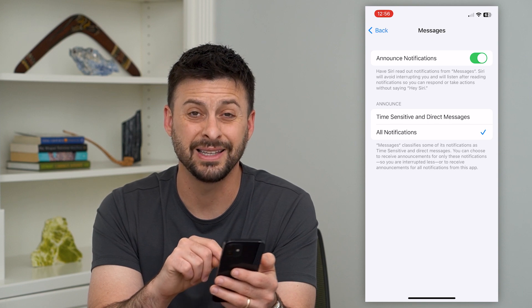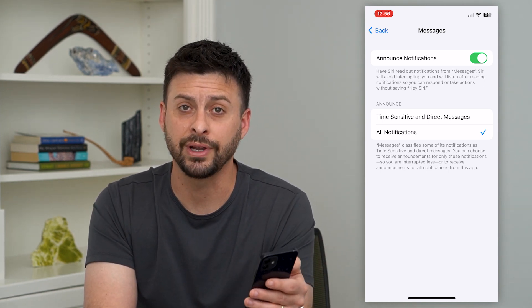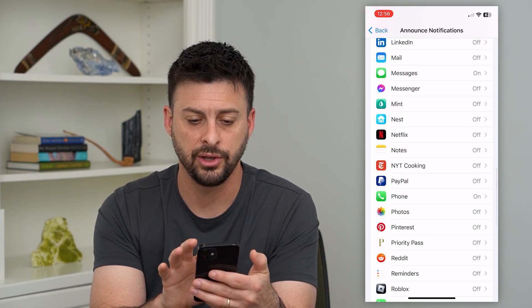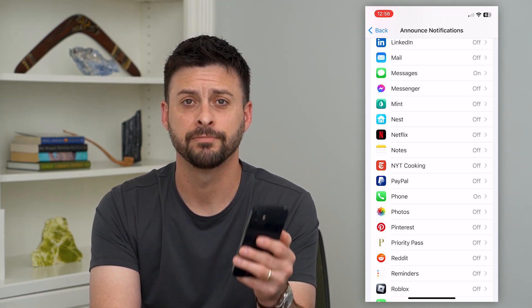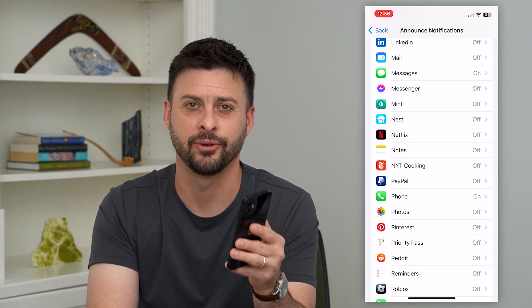Turn that on, and then basically now, whenever you get a text message, Siri will read out loud that you got a text message and notify you that you got it. And you can always just hop into your phone if you choose to respond or not. Hope this helps. If you have any questions on that, leave them in the comments down below, and I'll catch you on the next one.